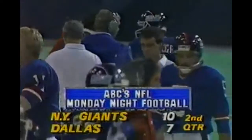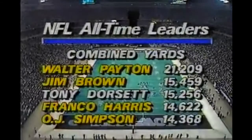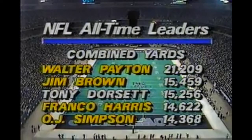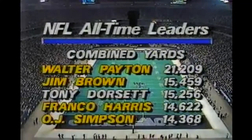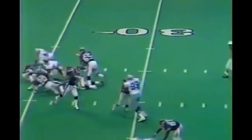13 minutes to play in the half, New York on top by three. Let's take a look at combined yards - that is rushing yardage, receiving yardage, return yardage including kickoffs, punts, and fumble return yardage. Payton is the leader by a lot, Jim Brown second, and Dorsett moving in on the former Cleveland fullback. Giants take over at their own 33 on first and 10.